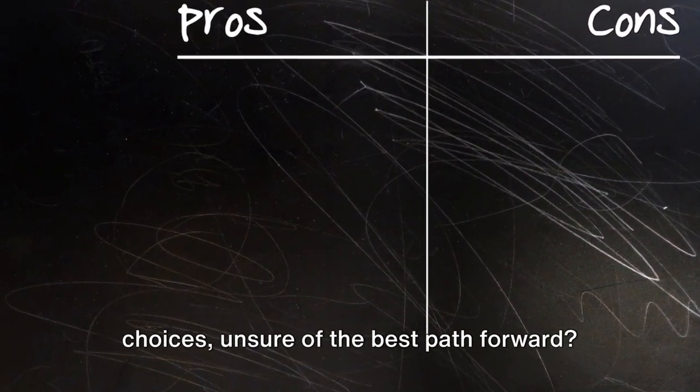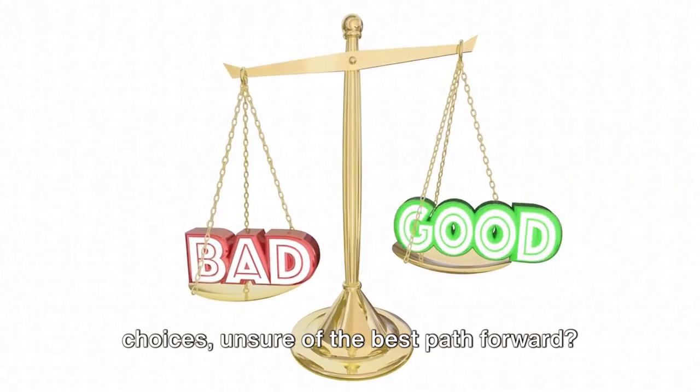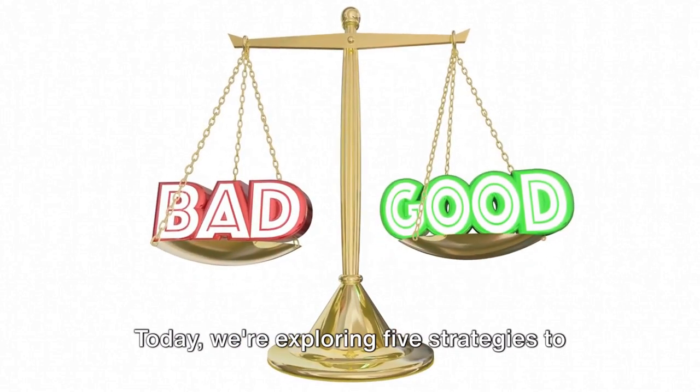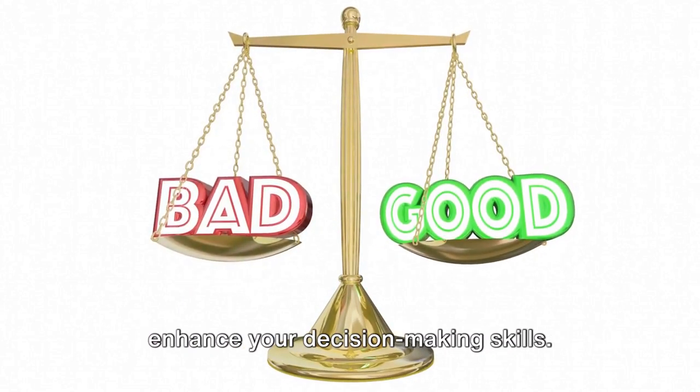Ever found yourself stuck between two choices, unsure of the best path forward? Welcome to Coffee with Facts. Today, we're exploring five strategies to enhance your decision-making skills.